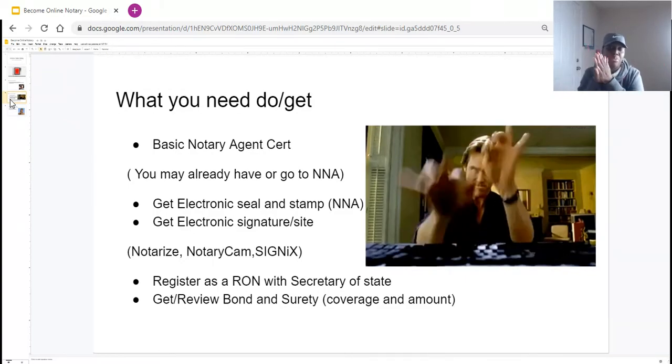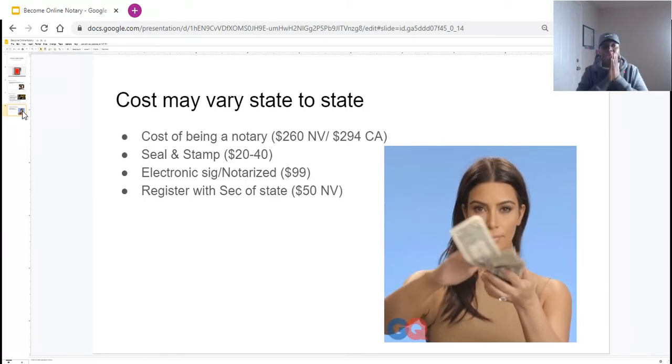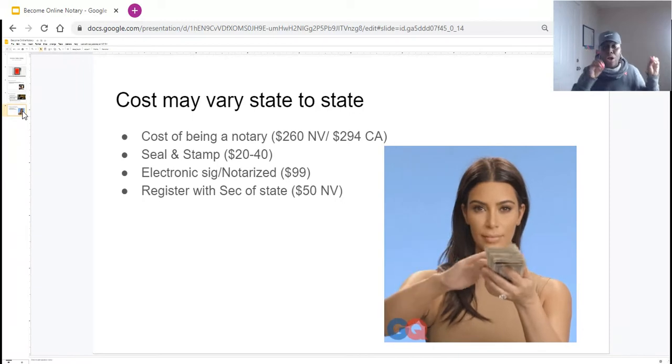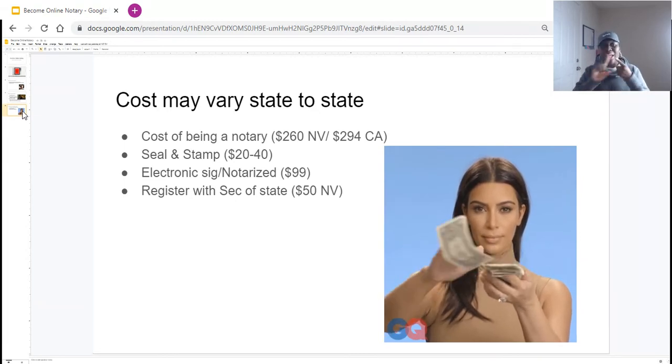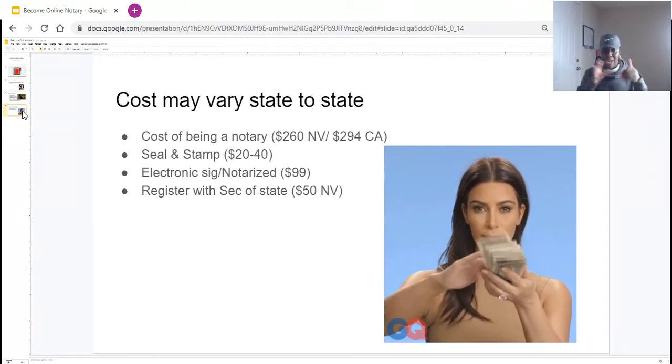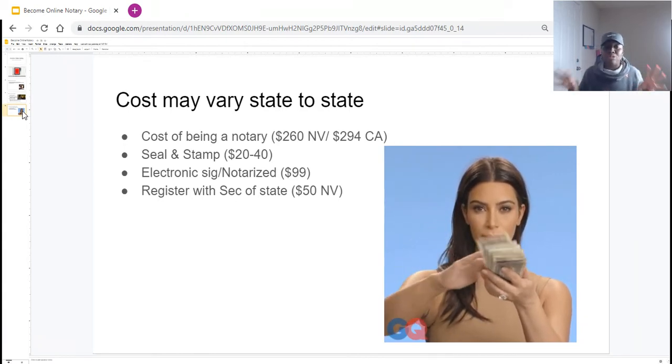The last thing is to either get your bond and surety insurance or review your existing coverage, because doing notaries online requires a certain amount of coverage your state may specify. If you don't have enough coverage, you'll want to raise it to meet your state's requirements. Now for the big question — how much is this going to cost? First, go check if your state allows it. In Nevada, becoming a regular notary costs around $260, and in California it's around $294.